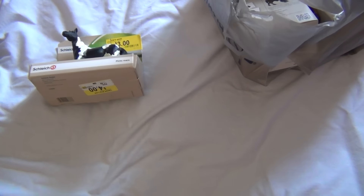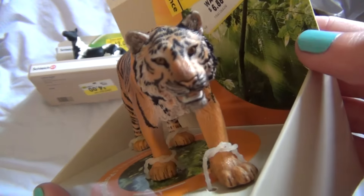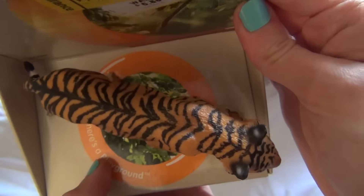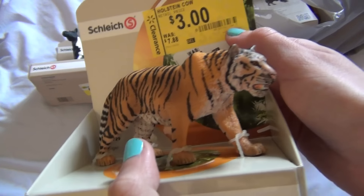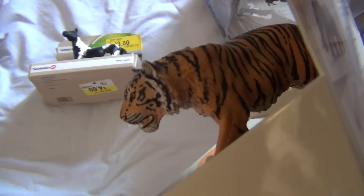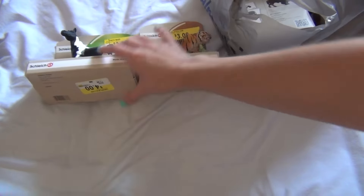I also got some other animals. I got this really cool tiger — look at that tiger! It's super cool. Very nicely done tiger. I absolutely love this tiger. This is such a cool tiger. They also had a lion but the lion wasn't done as nicely, so I ended up just getting the tiger. Again, three dollars. I had to get it because it's a really nicely done one. Just absolutely gorgeous — beautiful Schleich tiger. I really, really like that one.